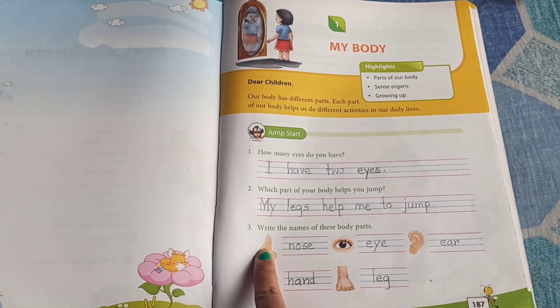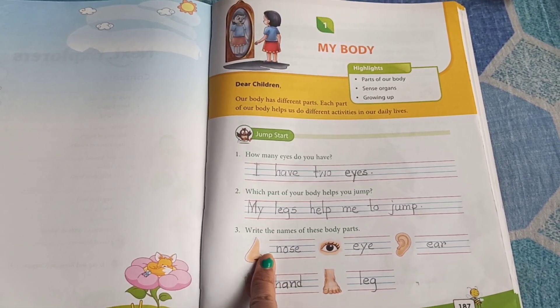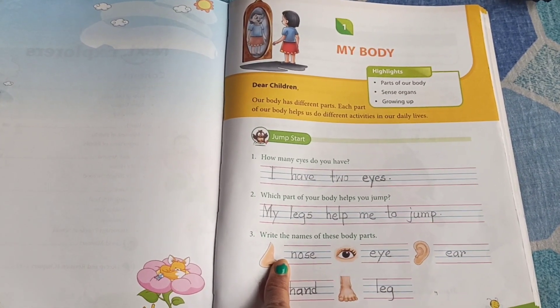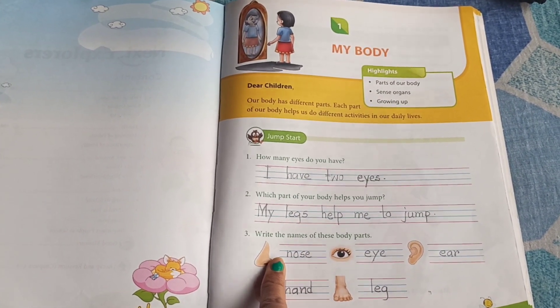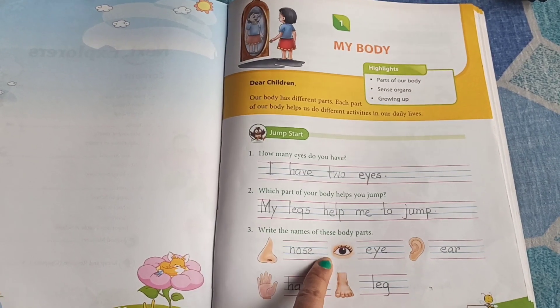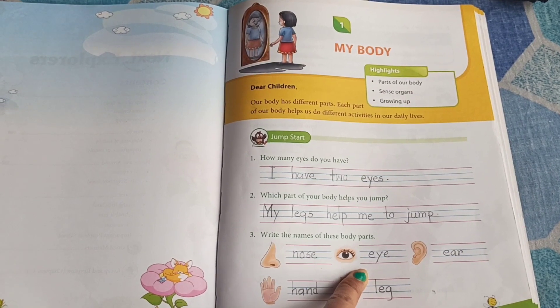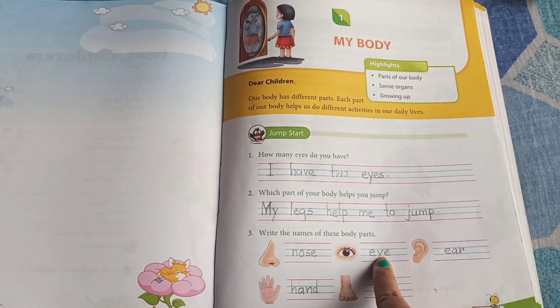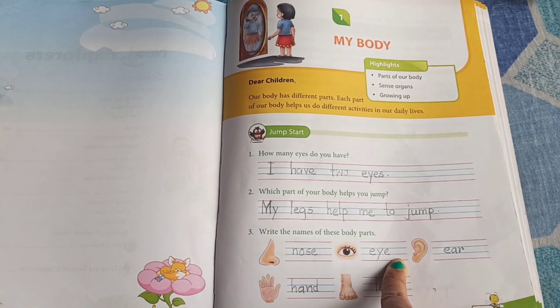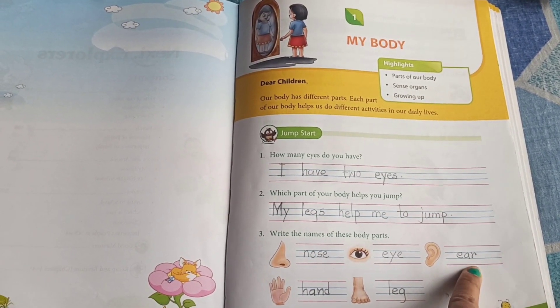Now, we are going to write the name of the body parts. The first one is, as you said, it's nose. So, let's write N-O-S-E. Nose. The second one is? Eye. E-Y-E. Eye. The third one is? Ear. E-A-R.